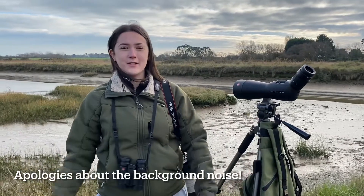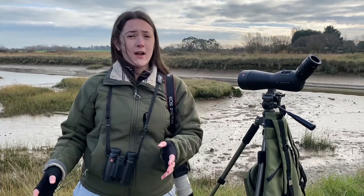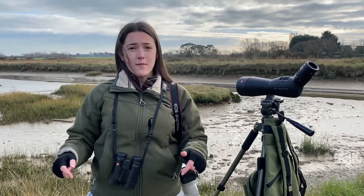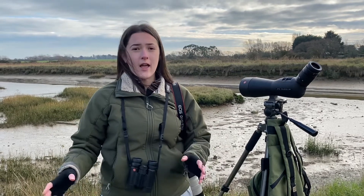Hello everyone and welcome back to another vlog. Today I'm at a very chilly and rather cloudy RSPB Pagham Harbour in West Sussex. It's one of my favourite nature reserves and today I'm hoping to see plenty of different species of waders, ducks and geese.